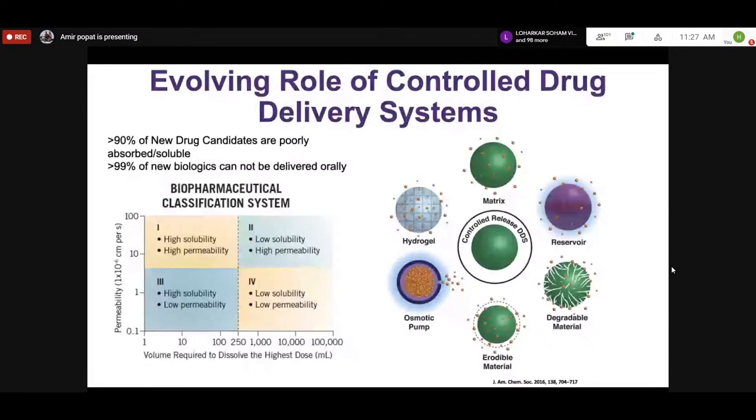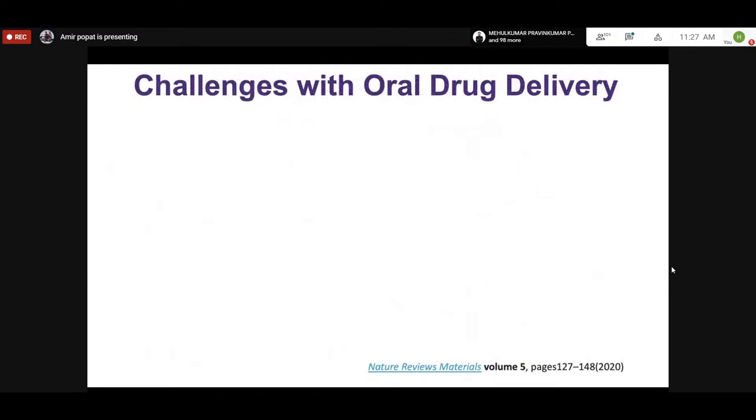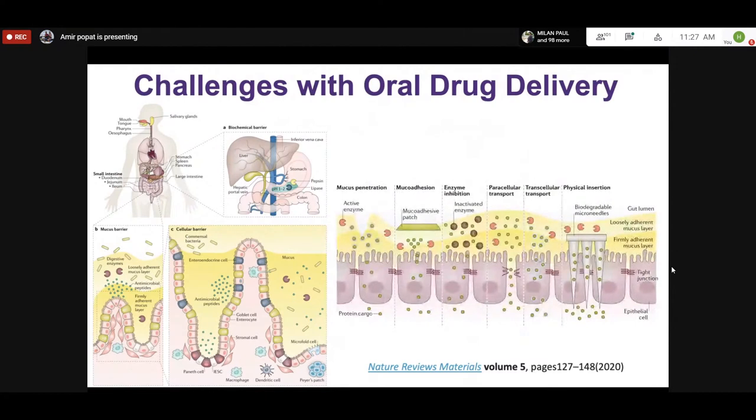Professor Lee's work on liposomes and drug loading is an excellent example of improving existing materials. Majority of nanomedicine products on the market are liposome-based. When we started designing new materials, we thought about the existing challenges: salivary enzymes, the stomach environment with pepsin and low pH, and then enzymatic degradation in the colon. The mucus barrier in the small intestine is a major barrier — it stops pathogens but also prevents poorly permeable drugs from being absorbed.